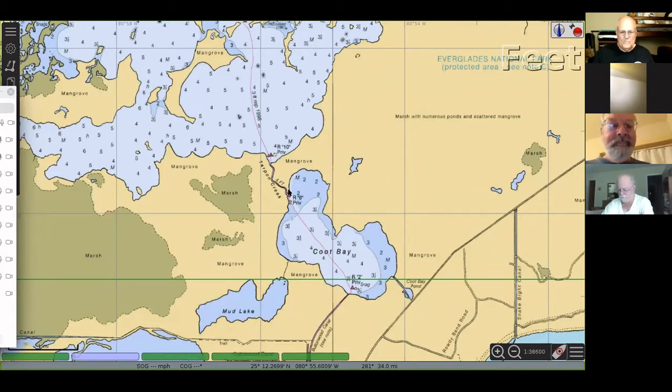Did you guys see tarpon in Coot Bay? There was nothing rolling — we took a quick look. It was super high tide, the water was all the way up, there was no shoreline at all. It was just turning when we got out there so there really wasn't much. Low tide in Flamingo is at 10:30. The tide can move six inches, but in certain areas the flow will seem like it's moving opposite — it can actually go three feet depending on the winds.